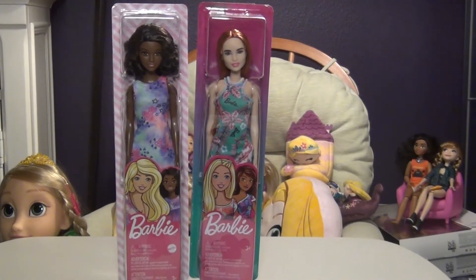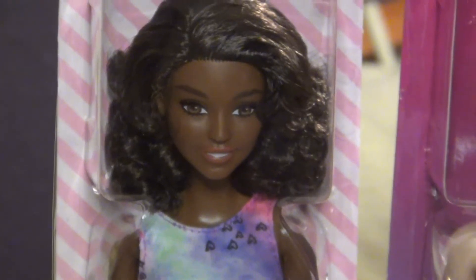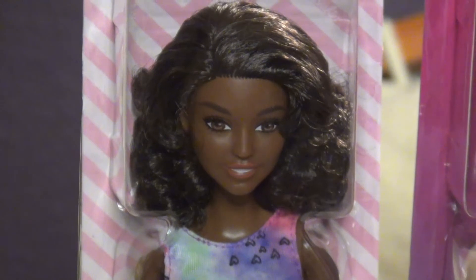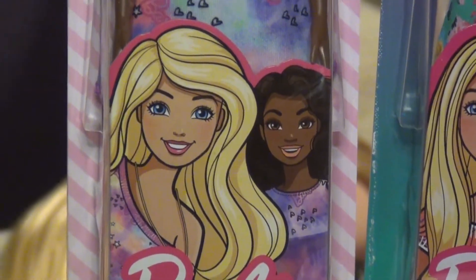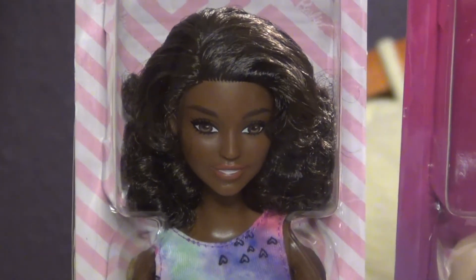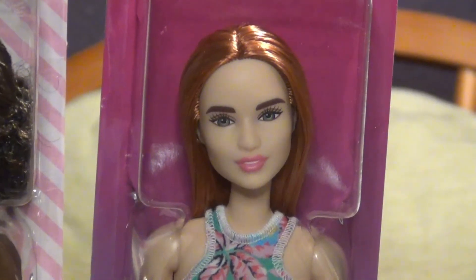Have you ever looked at the Barbie budget dolls and thought 'I like her face'? That's what I did with these two. This one I found at Kroger in their little toy section — she was on clearance. I really like her face, it's just really pretty. I love her curls and I like how the artwork really matches the doll. I think they did a great job there.